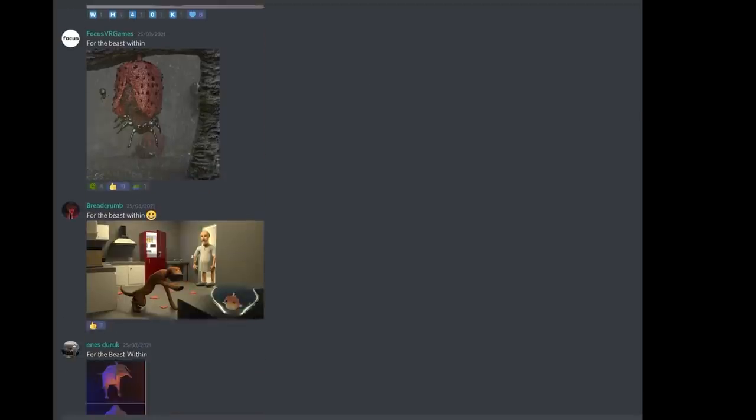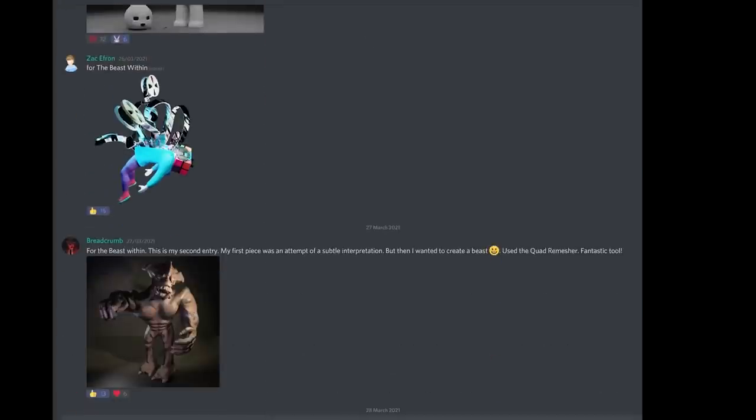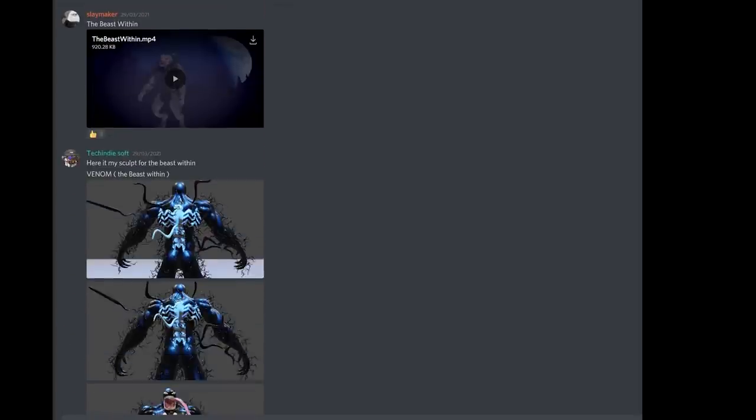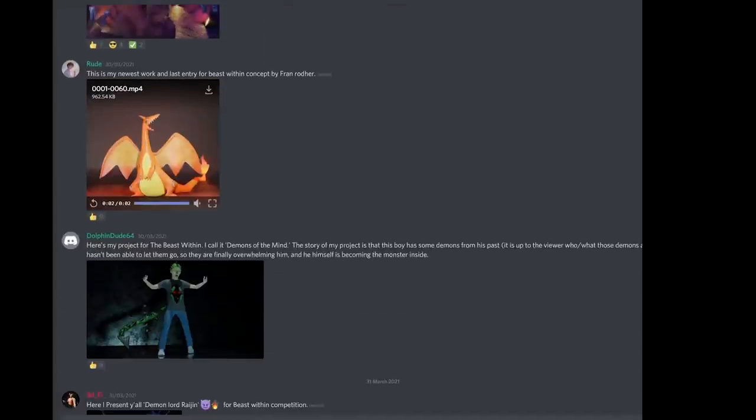Well done to you three — your prizes will be sent out to you. Well done to everybody that took part once again. Let me know in the comments below whether you agree and if you want more competitions like this. Thanks for watching and I'll see you next time.